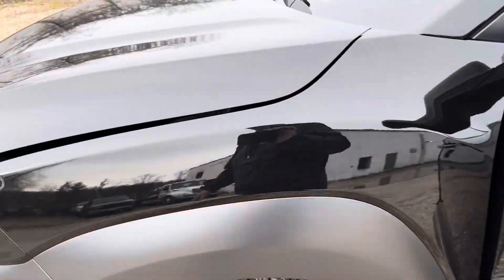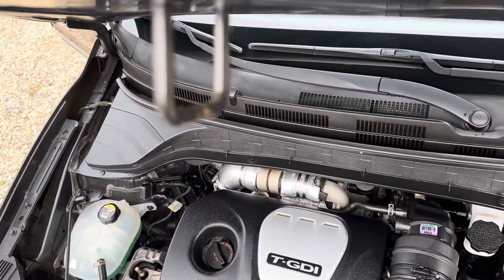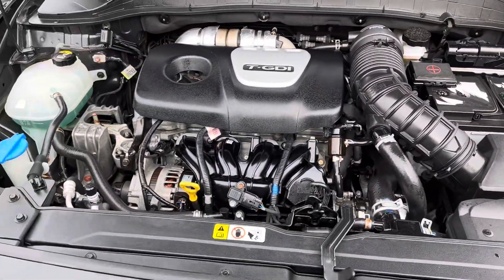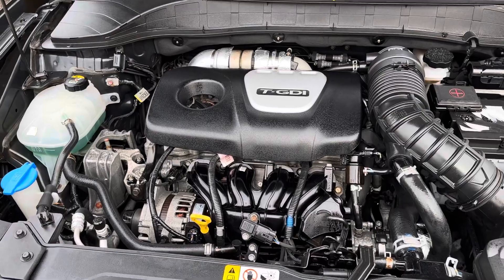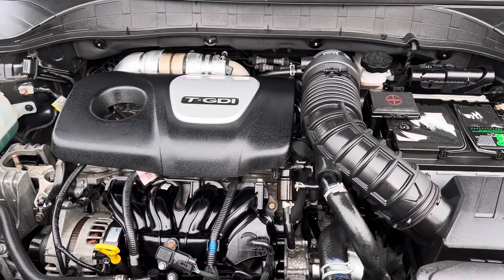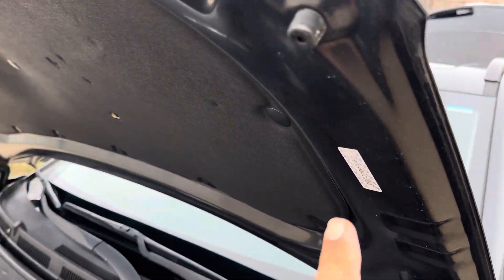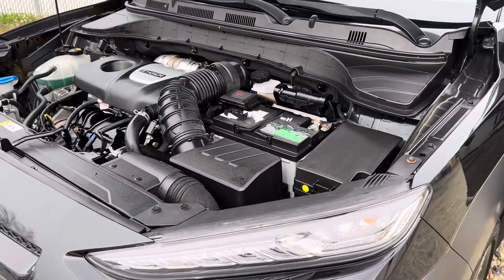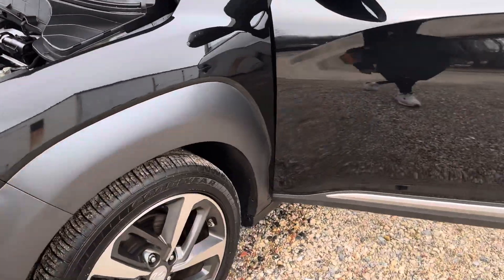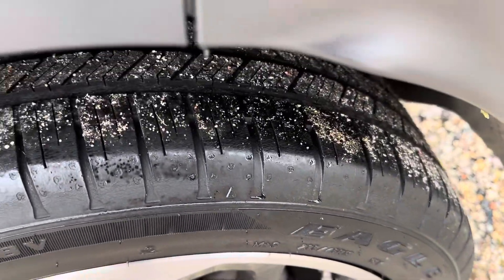The seat has lumbar support and power adjustment. It's a 2.0 turbo engine. Here's the engine compartment — nice and clean, of course it's been detailed. Here's the sticker for the hood confirming it's the original hood. Alloy wheels are in good shape with plenty of tire tread.